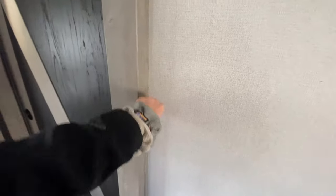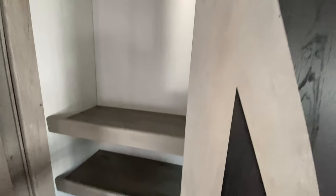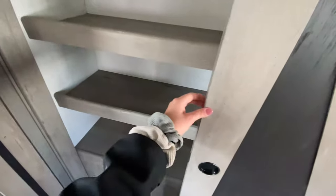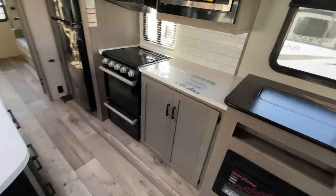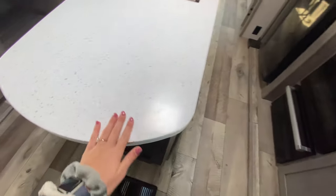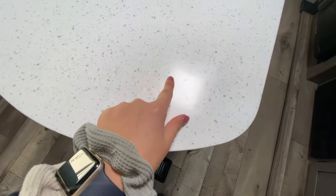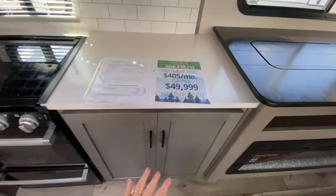Just behind here this gorgeous barn-style sliding door is just a lot of extra storage space. There's a clothes rack up above for your kids' clothes — maybe use it for some pantry storage, board games, extra sheets and blankets. Now coming into our kitchen space, all solid surface countertops. Gorgeous white countertops with some sparkles in it. Just next to your TV you have extra countertop space. The price comes out to be $49,999 for everything.